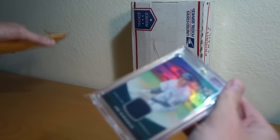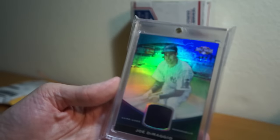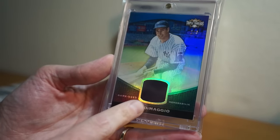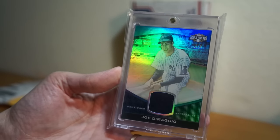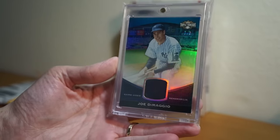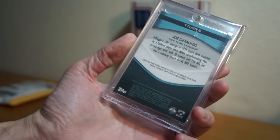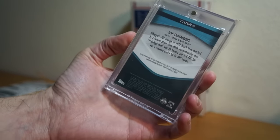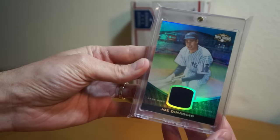Anyway, here we go. Here's the first one. So I picked up this number 2 of 3 Joe DiMaggio felt patch from 2011 Topps Triple Threads baseball — one of my favorite sets from when I got back into collecting again. Bought a lot of this, as you guys have seen.